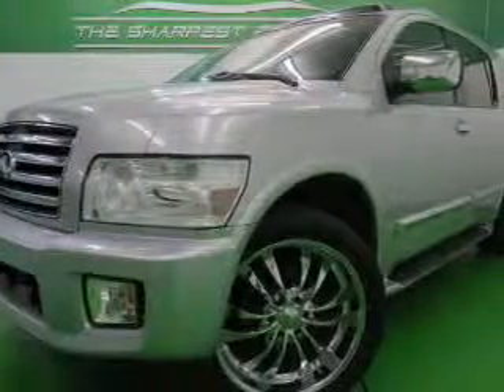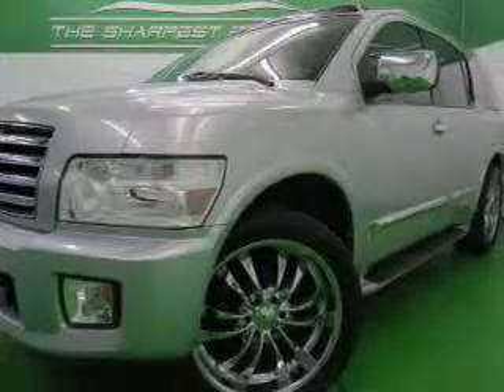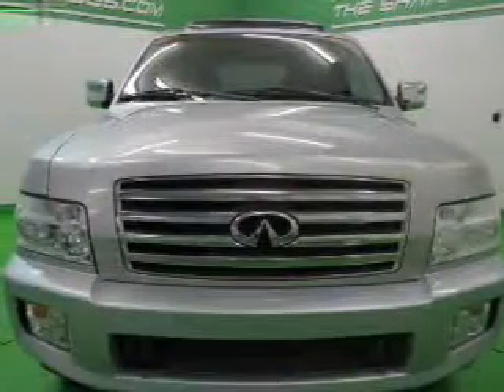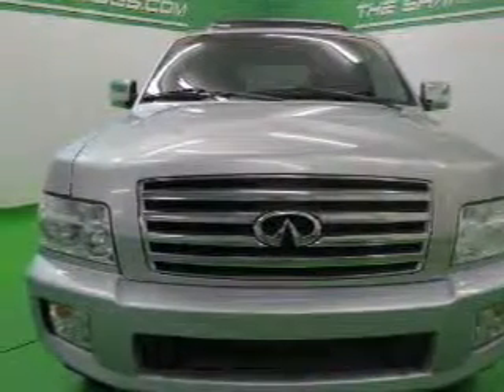This is a used 2005 Infiniti QX56, powered by four-wheel drive, an eight-cylinder engine, and a five-speed automatic transmission.